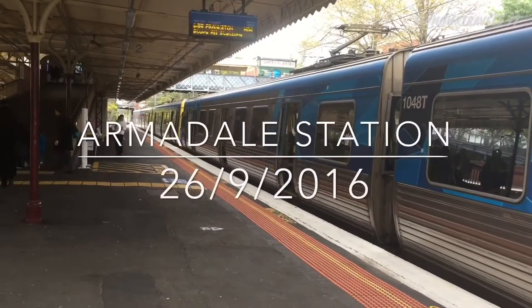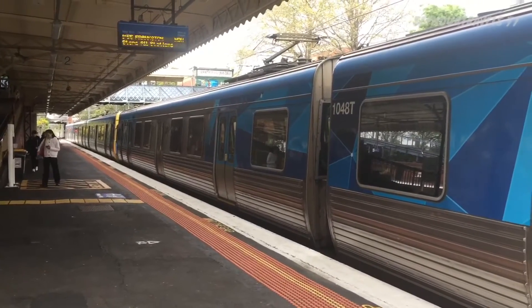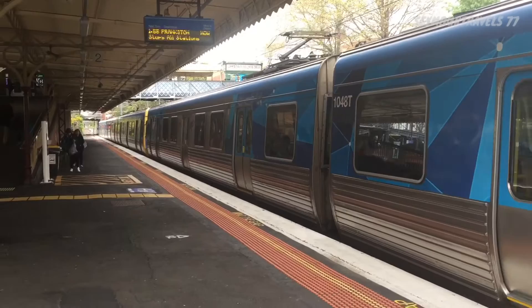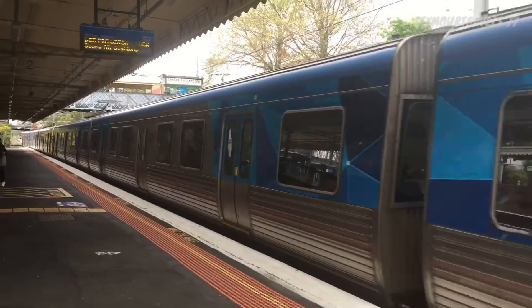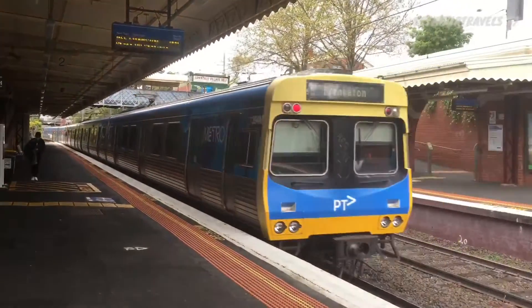What's going on guys, Seymour Travels 77 here. Today I'm at Armadale Station. Here we have a Comeng service, both EDI services to Frankston. The rear of this car train is 394M.